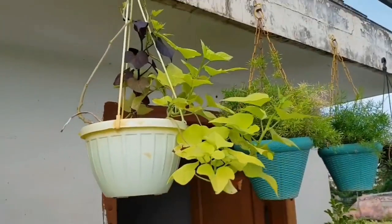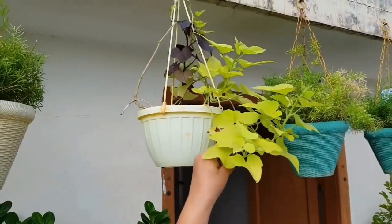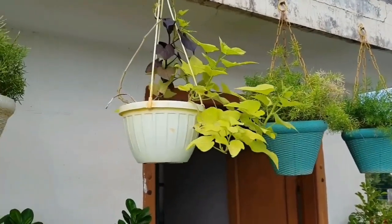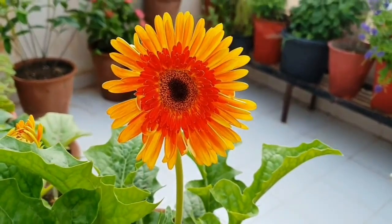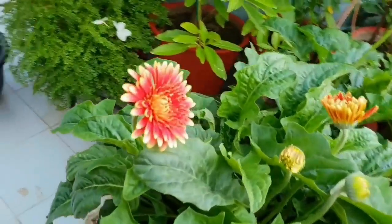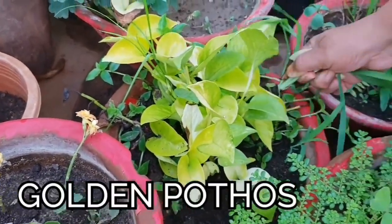Next is sweet potato vine, which comes in three shades: green, black, or variegated. They grow very well in shade — my plant is growing in half sun and the leaves are burning. You can also make combinations in one basket, such as sweet potato vine with spider plant, or impatiens with spider plant.